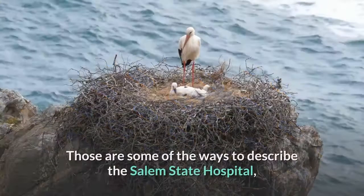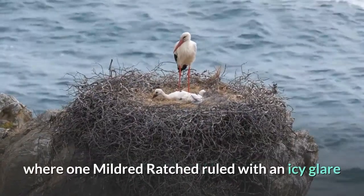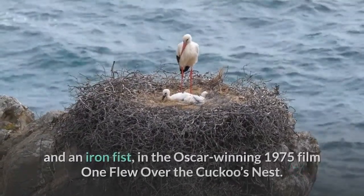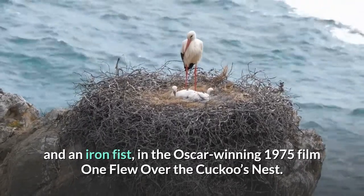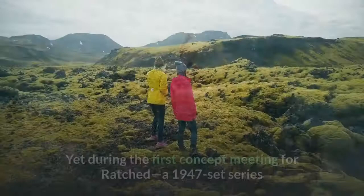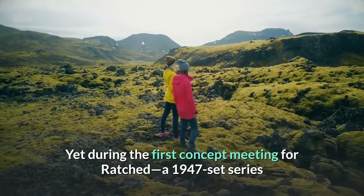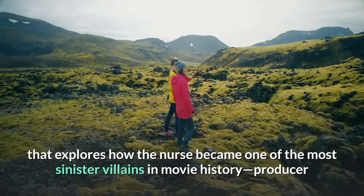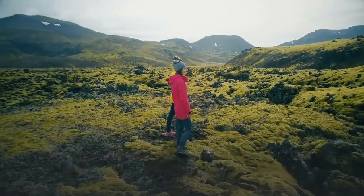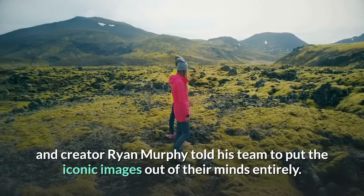Gritty. Bleak. Depressing. Those are some of the ways to describe the Salem State Hospital, where one Mildred Ratched ruled with an icy glare and an iron fist, in the Oscar-winning 1975 film One Flew Over the Cuckoo's Nest. Yet during the first concept meeting for Ratched, a 1947-set series that explores how the nurse became one of the most sinister villains in movie history, producer and creator Ryan Murphy told his team to put the iconic images out of their minds entirely.